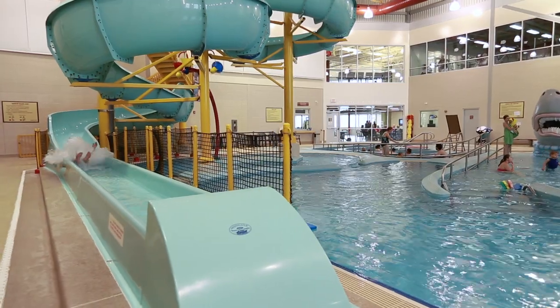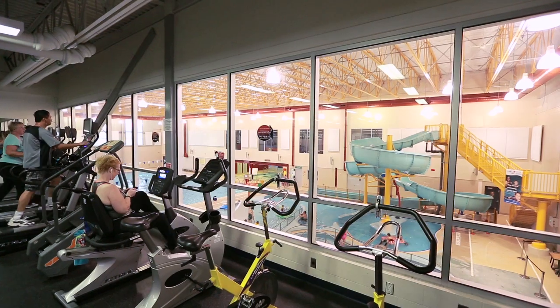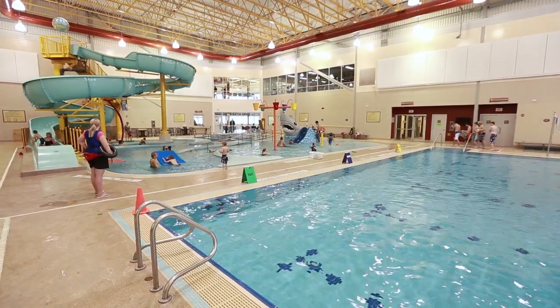The Shaw Centre has a unique feature — you can actually work out while watching your children take swimming lessons. The way they set up the upper level weight room, we have cardio equipment that overlooks the leisure component of the facility, so you can watch your kids take lessons while you get a workout in at the same time.